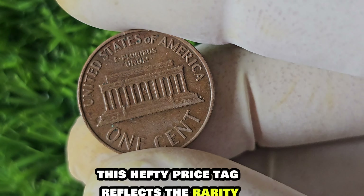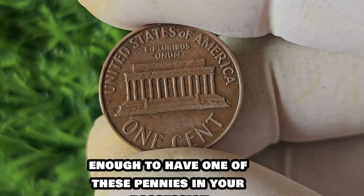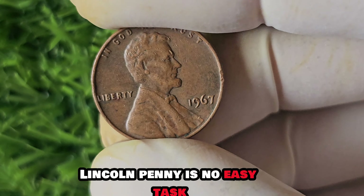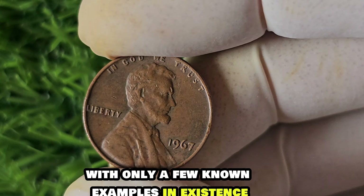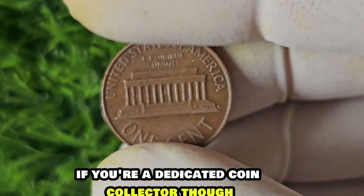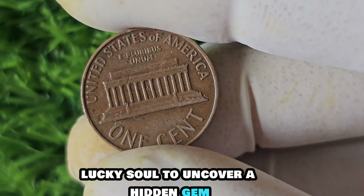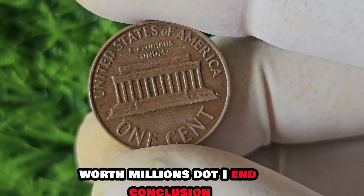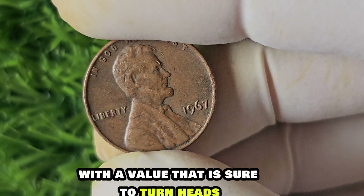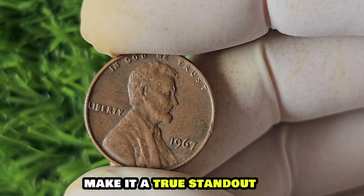The 1967 No Mint Mark Lincoln penny is worth a staggering $1.6 million. This hefty price tag reflects the rarity and demand for this unique coin among collectors. If you're lucky enough to have one of these pennies, you could be sitting on a small fortune. Finding one is no easy task — with only a few known examples in existence, tracking down one of these rare coins can be like searching for a needle in a haystack. But for dedicated coin collectors, the thrill of the hunt is all part of the fun.